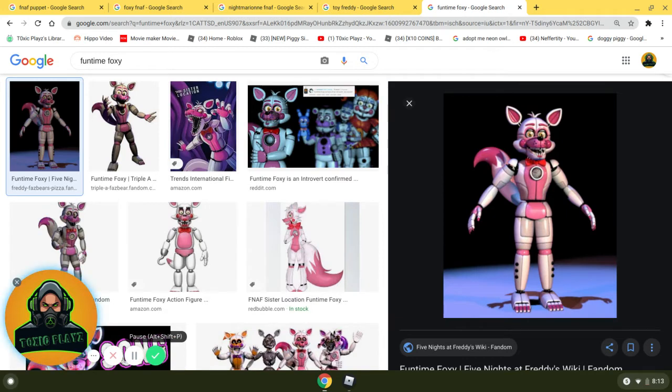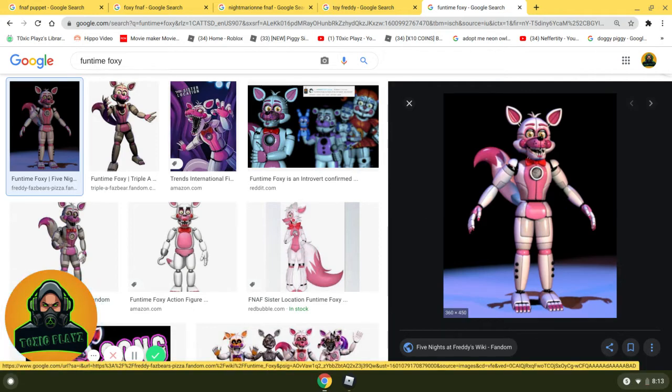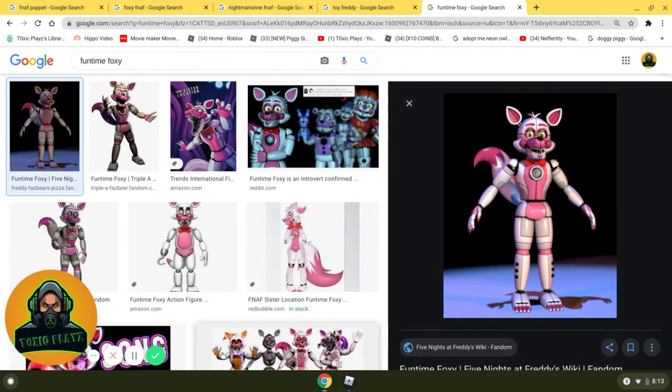Coming in at number 6 — by the way, number 6 and number 5 can each be flip-flopped; I like them both equally. Coming in at number 6, we have Funtime Foxy. The reason why I like this is it's Foxy, and as you know, he is on my top favorites list. I love the pink color on him — or her, you never know. I just love that he's shiny and he recently grew a tail. I just love the shiny pink color and his design. That's why he is at number 6.